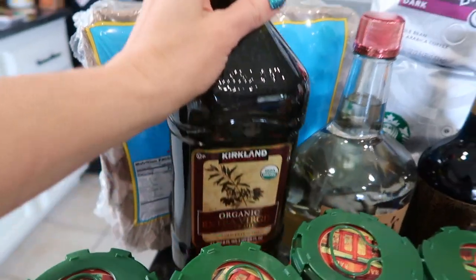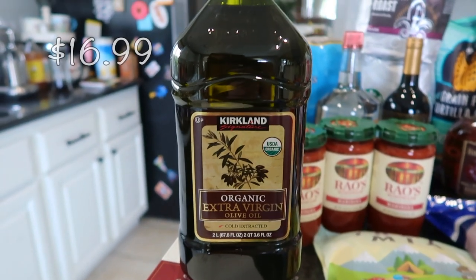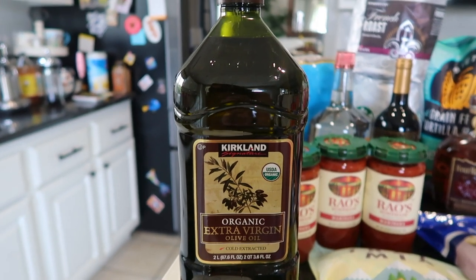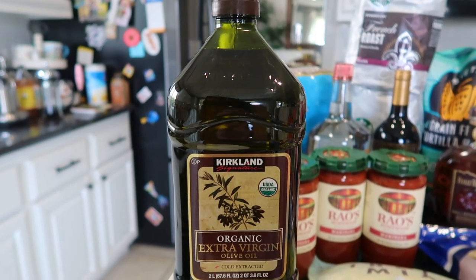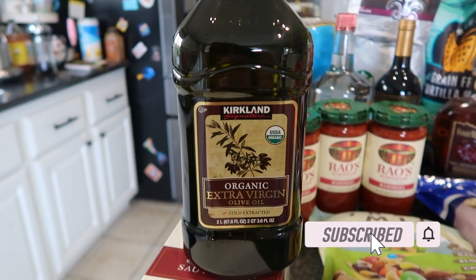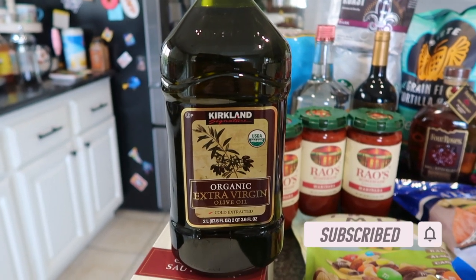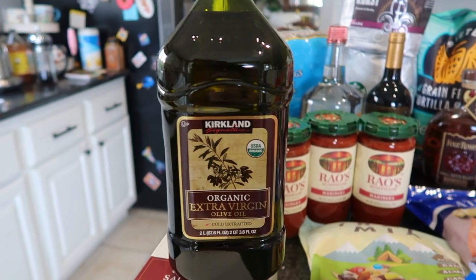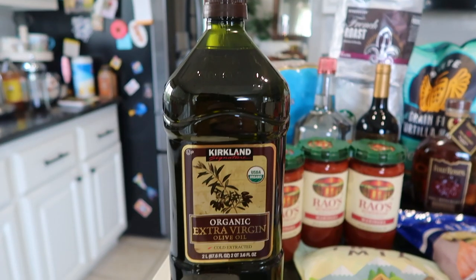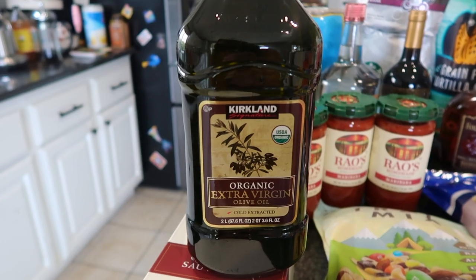This back here is organic extra virgin olive oil. This was actually cheaper than the conventional 100% extra virgin olive oil from Kirkland. It's literally the exact same amount. I'm not that familiar with extra virgin olive oils, so if you can tell me why the organic was cheaper than the conventional, please clue me in.